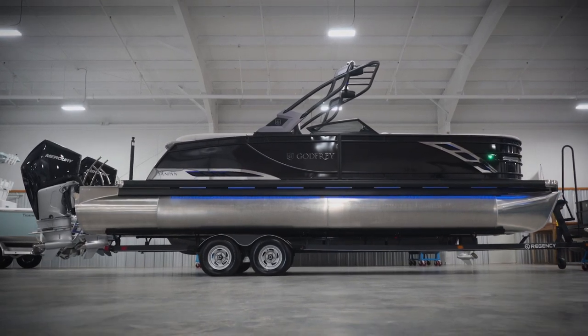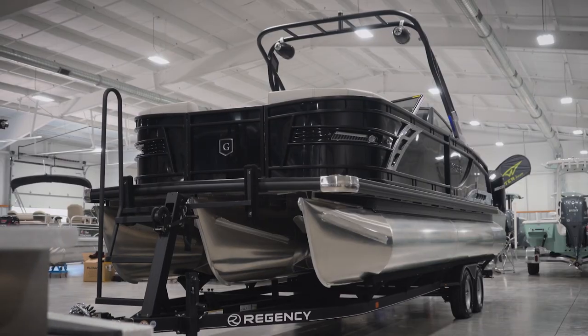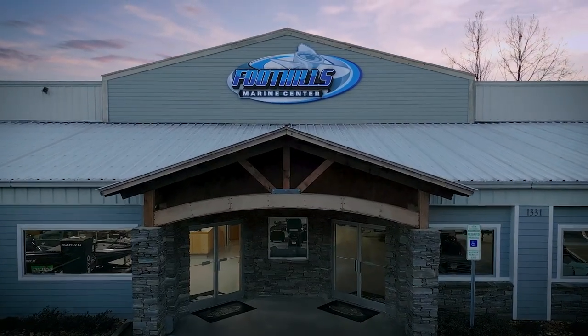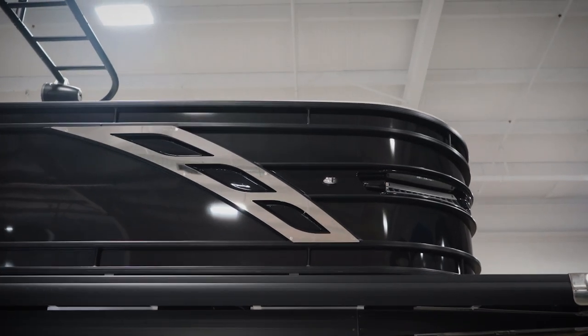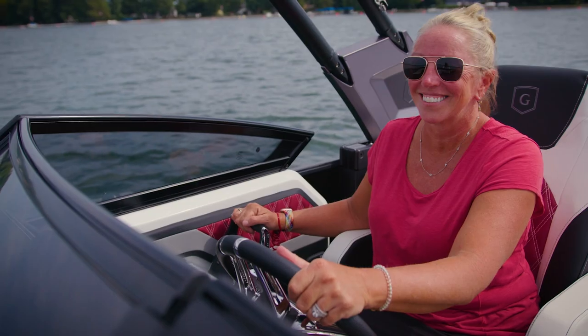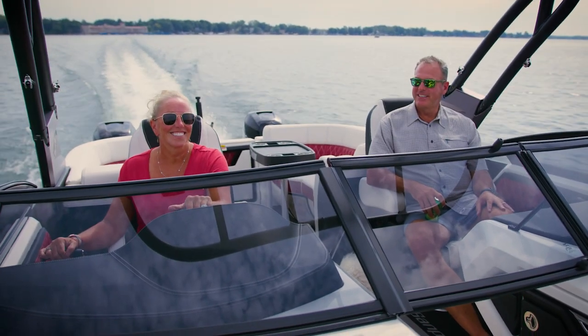This is the brand new 2023 Godfrey Sandpan 2700 SBW Twin, or Split Bench Windshield model, brought to you exclusively by Foothills Marine, the only Sandpan twin stocking dealer in the southeast. This is no old school pontoon boat. For those that strive for a life of excellence and unbeatable luxury, look no further.